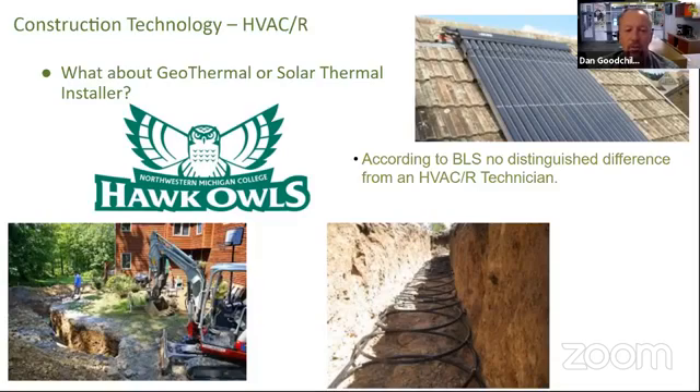Looking at the geothermal and solar thermal parts of this career field, in the Bureau of Labor Statistics listings they are basically the same classification as an HVAC tech. There's really not a specific niche for these — it's HVAC technicians who have learned this technology and use it as part of their daily routine. Whoever you hire on with may very well have a geothermal part of their company to handle that, especially up in this area. As far as pay, there's no additional difference — it's just a different type of technology.